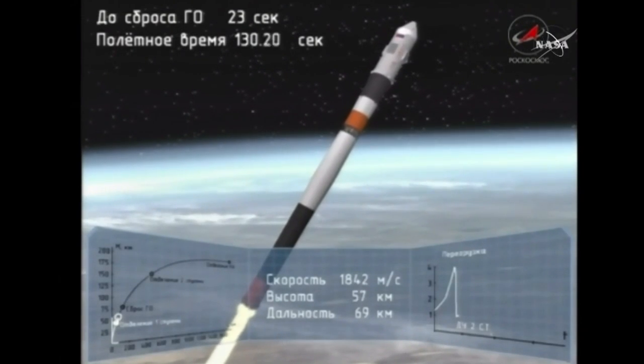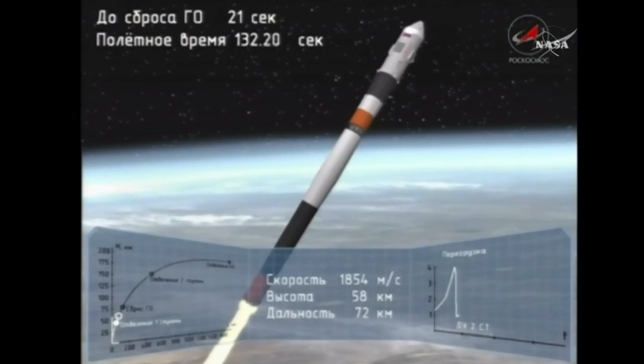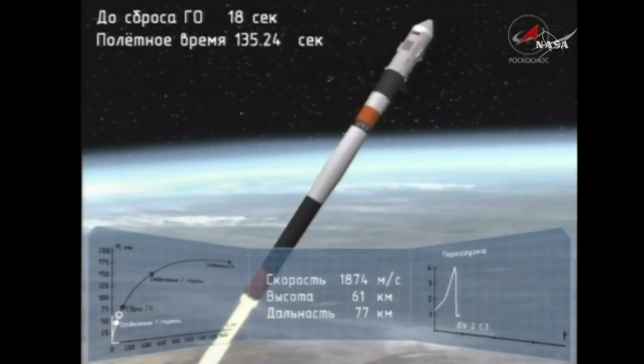First stage separation. The first stage — those four strap-on boosters — have been jettisoned at this point.